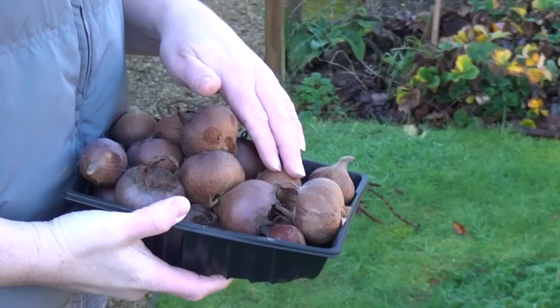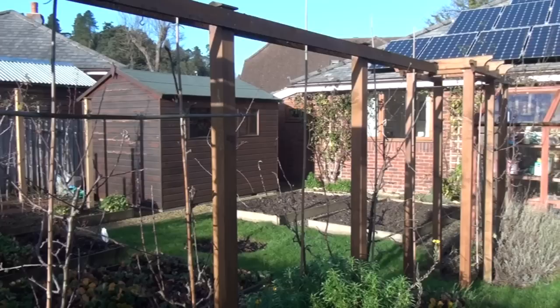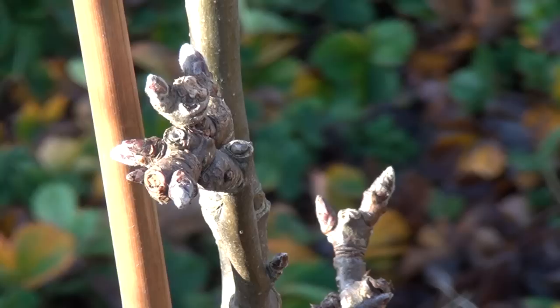This is a line of apple trees which produce quite a few apples. They're all eating apples and some of them are absolutely fabulous. And as you can see there's loads of buds on these too so I'm looking forward to more apples next year.